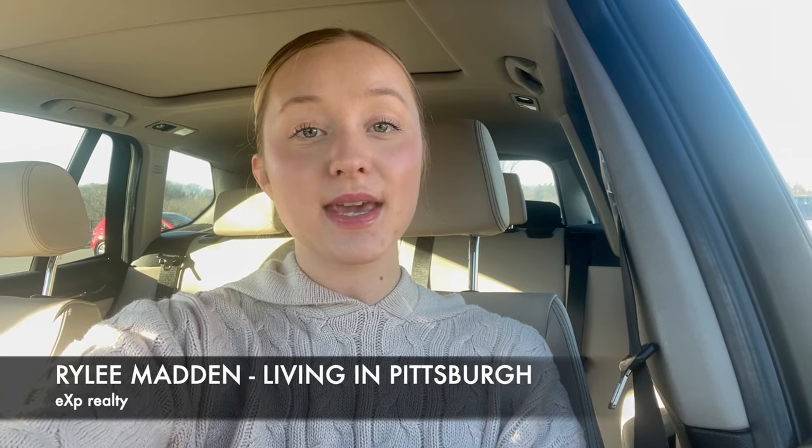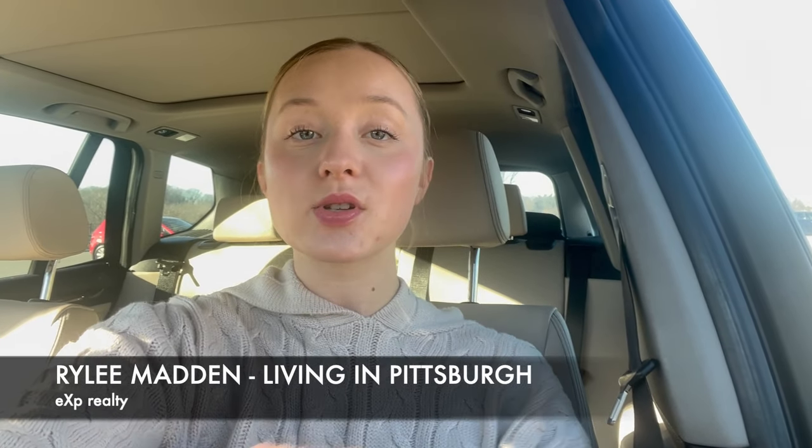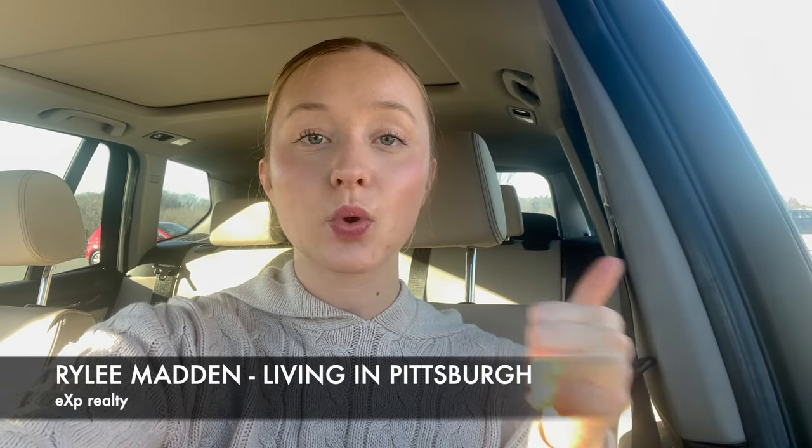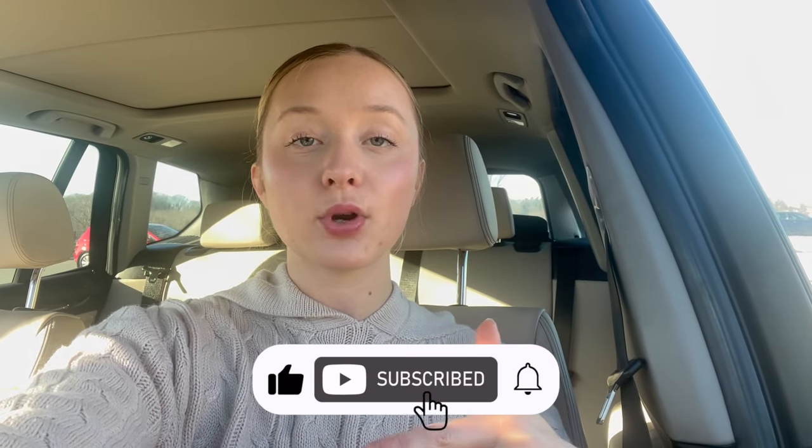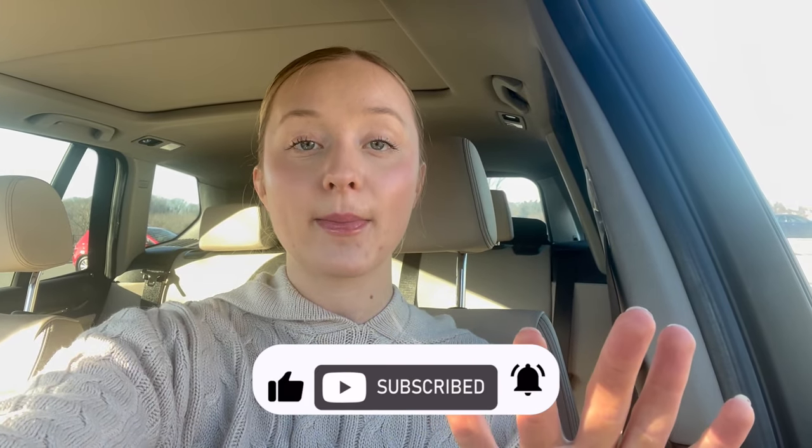Hi everyone, I'm Riley Madden, a full-time real estate specialist here in Pittsburgh, Pennsylvania with EXP Realty. If this is your first time to this channel and you want to learn absolutely everything about what it's like to work, eat, sleep, live, and play right here in Pittsburgh, make sure to tap that subscribe button and click that little bell so you're notified every time we come out with a new video.